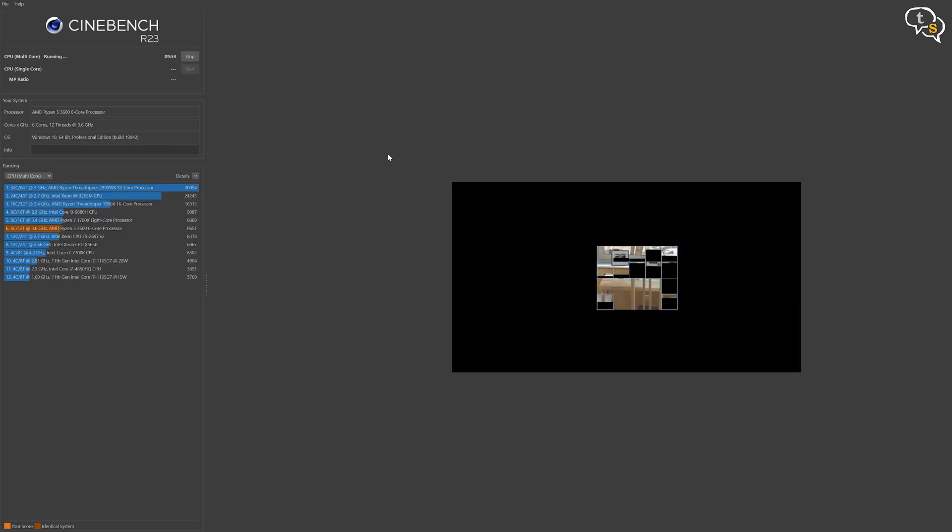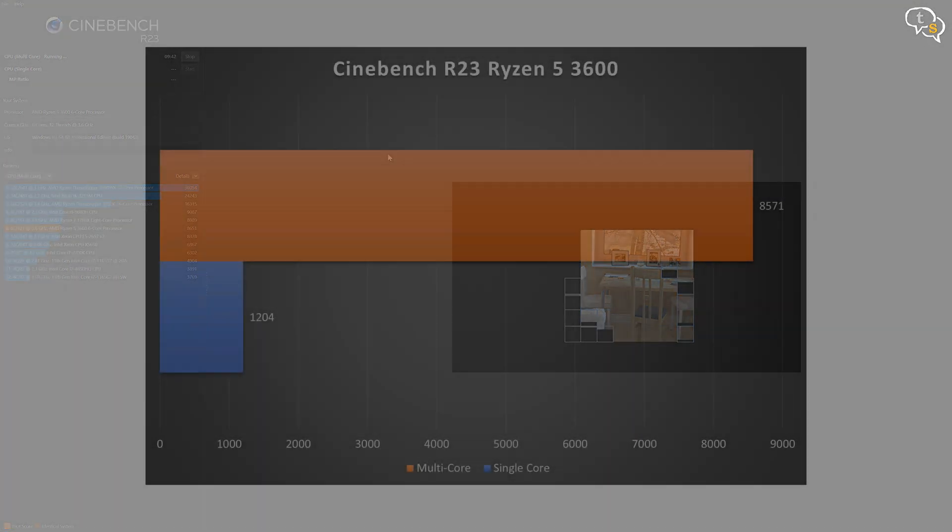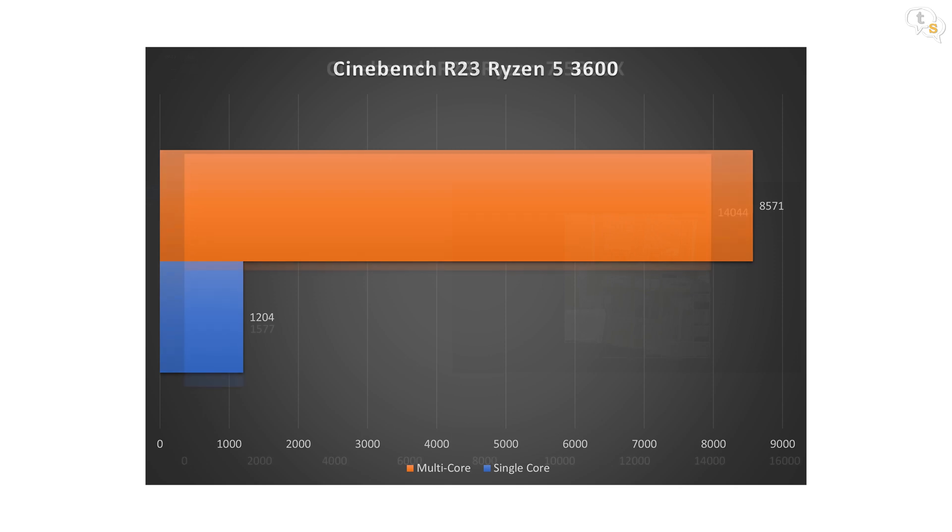I am using Cinebench R23 to test out pure processing power. Pure processing tasks do improve over the 3600, with gains in both single and multi-core scores. The Ryzen 5 3600 has a single-core score of 1204 points and a multi-core score of 8571. Comparatively, the Ryzen 7 5800X has a single-core score of 1577 points, and the multi-core score is way above at 14,044 points.